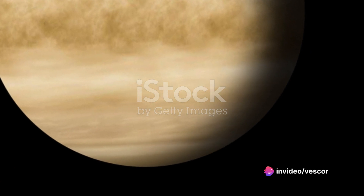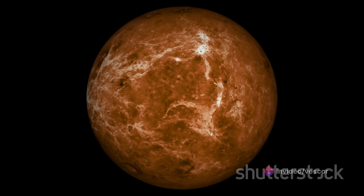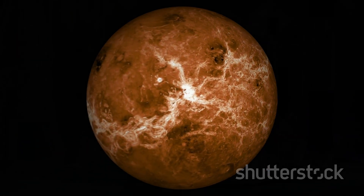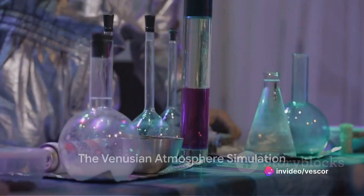Today we'll explore an intriguing experiment designed to simulate the extreme conditions of Venus' atmosphere and investigate the complex chemical reactions that may occur within. Picture a sealed chamber meticulously constructed to mirror the atmosphere of Venus.